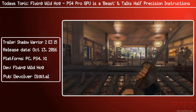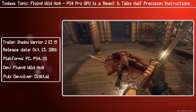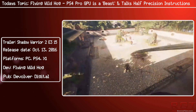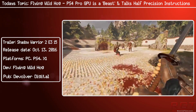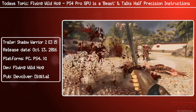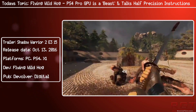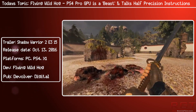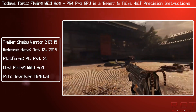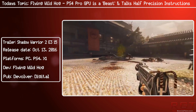Out of the features the PS4 Pro brings to the table, the half-precision float is particularly notable — it makes what you have available more efficient and effectively doubles what you can do, because not every instruction needs to use all 32 bits. It can run in tandem with another instruction, effectively doubling the usage out of the hardware you have available.